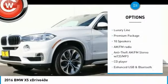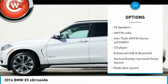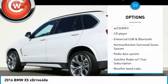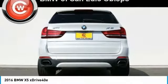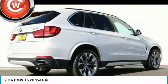Traction control, power passenger seat, navigation system, keyless entry, air conditioning, dual airbags, power steering, four-wheel disc brakes, active suspension system, climate control automatic.